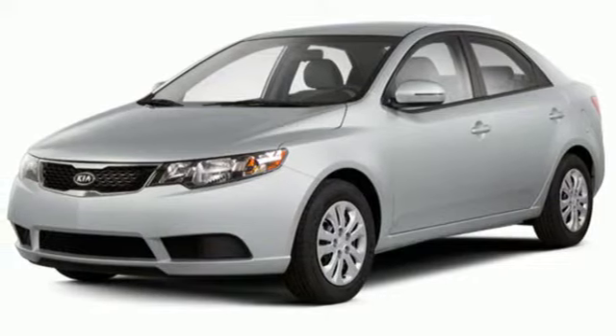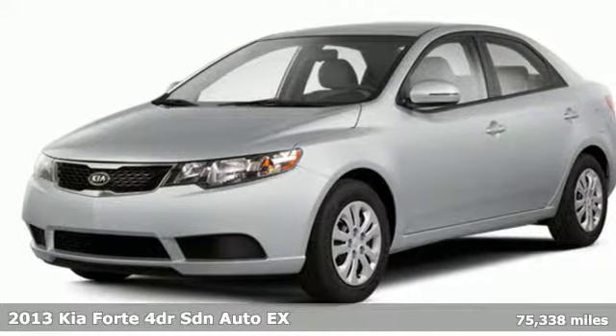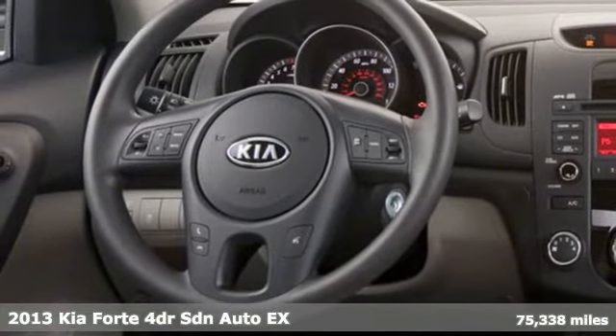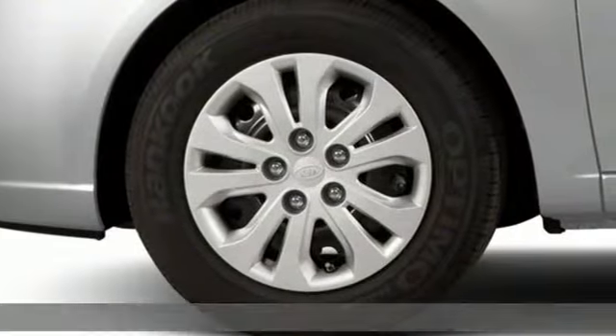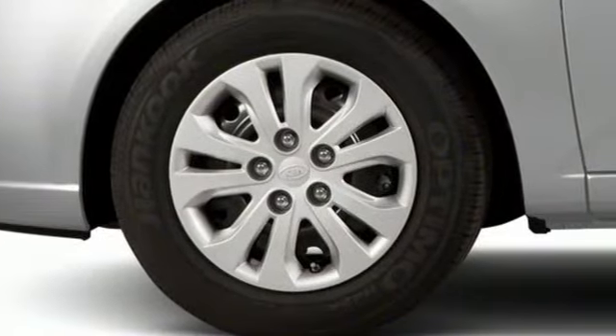It's a 2013 Kia Forte. Expect more and get more with this distinctly stylish Forte. It's the compact that really opens up, equipped for all your driving needs and wants.